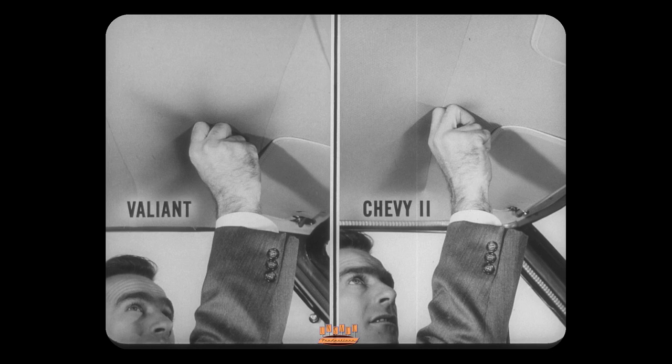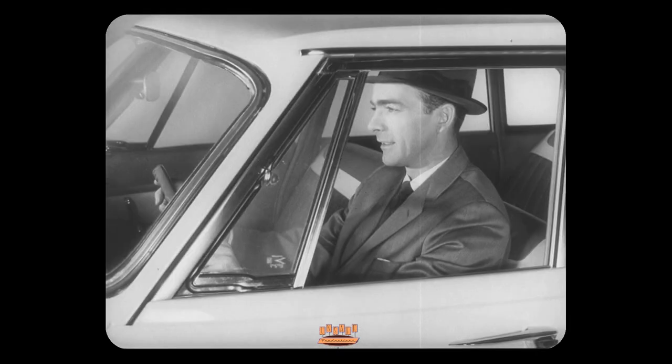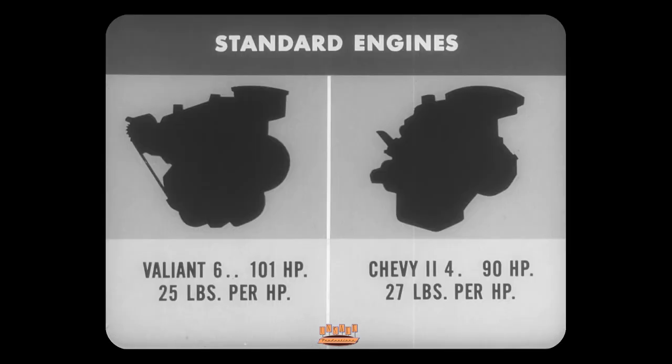Both trunks have about the same cubic capacity, but Valiant stores the spare tire neatly out of the way, and Valiant's trunk is longer and higher. Behind the wheel out on the road is probably the most important checkpoint of all for the family man — here's where he finds out how Valiant and Chevy 2 go, stop, handle, and ride. In standard engines, Valiant's six has 101 horsepower and pulls 25 pounds per horsepower; Chevy 2's standard is a four with only 90 horsepower and pulls 27 pounds per horse.